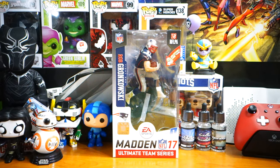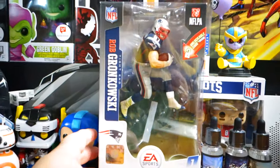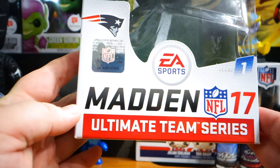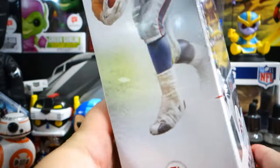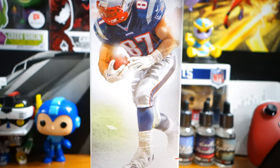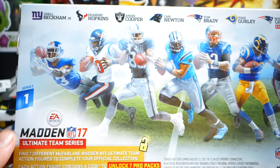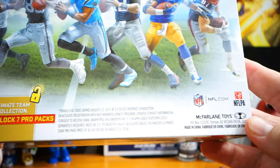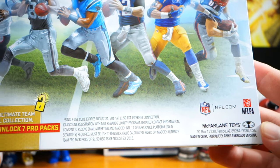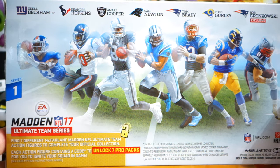So this is new. McFarlane I guess no longer has the license to make these figures, and now we have the Madden Ultimate Team Edition. I don't know if these are actually made by EA Sports or if they have a third party company handling it. I've seen some of these figures in person — well, obviously I have this one in my hand. Actually, no, this is McFarlane. Anyway, it's weird not seeing their name on it. I've seen the new baseball figures — I guess they must not have the baseball license anymore — and they look awful.